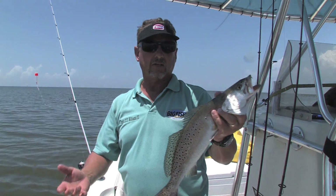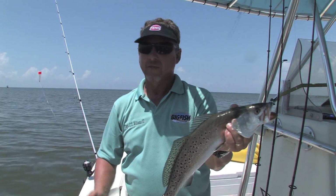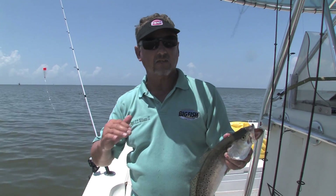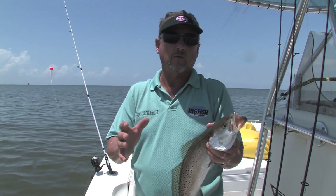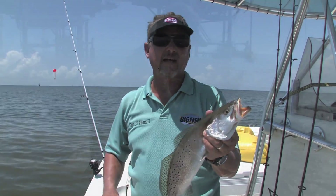We'll catch a 10-inch, we'll catch a 12, we'll catch a 14, then all of a sudden you get a good 18-inch fish. But we're inside of the island, not on the outside, so the fish you're probably going to see in here — the ones you should expect inside the island — are going to be in the pound and a half, two pound range.